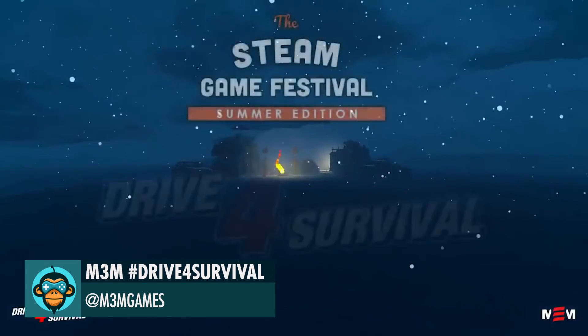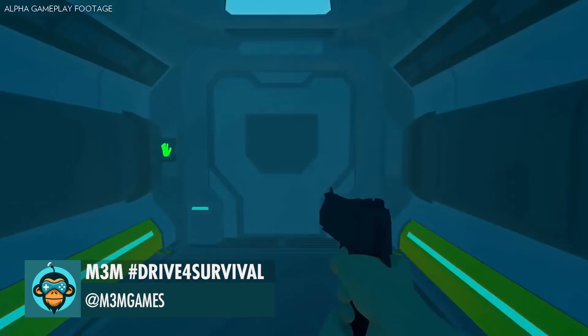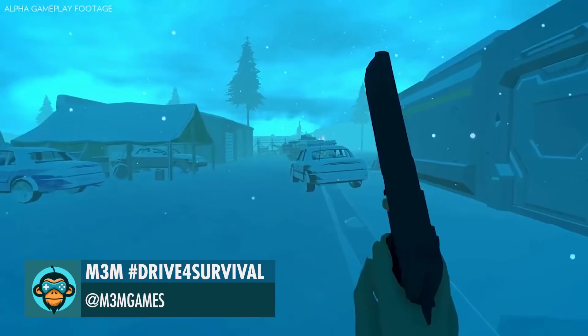Drive 4 Survival Demo is available on Steam right now as part of Steam Game Festival by M3M — download on the link below.